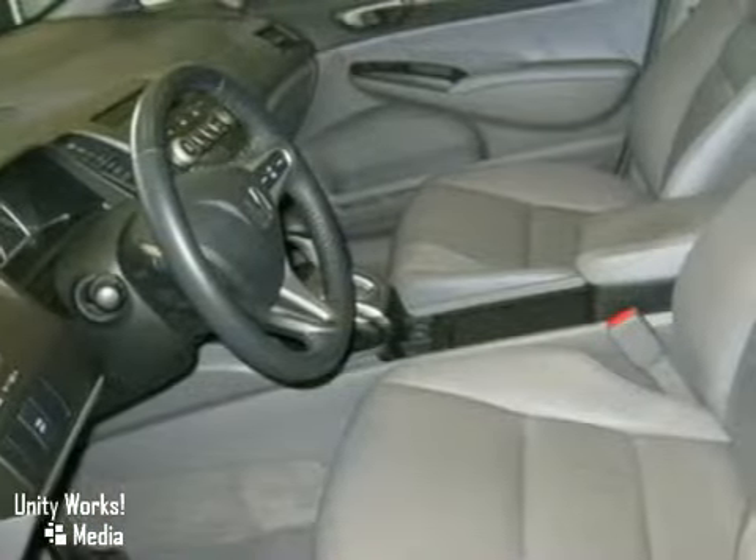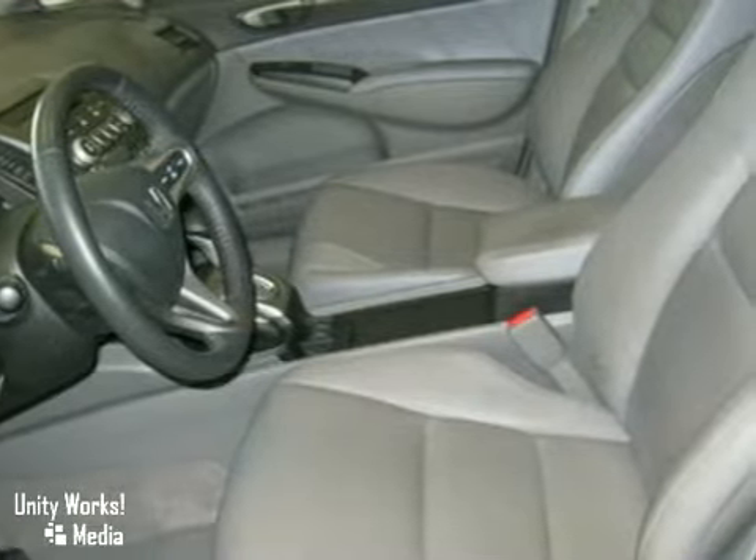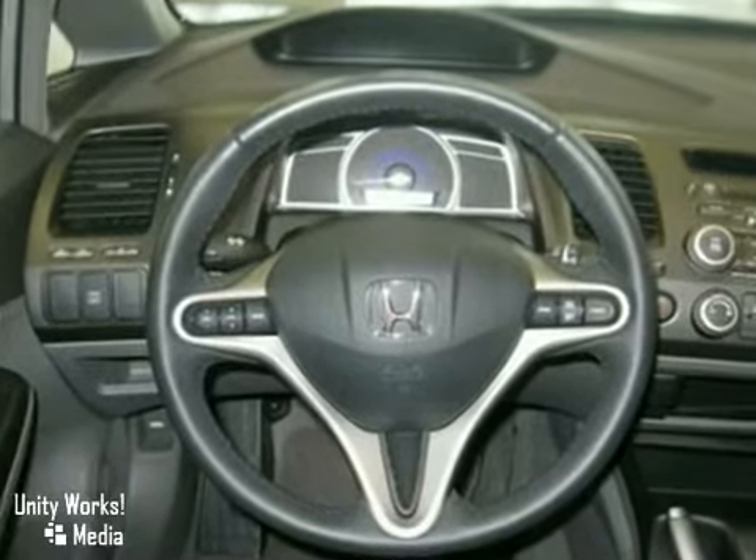It comes with some amazing features, including heated door mirrors, heated front seats, a security system, steering wheel stereo controls, and a power moonroof.